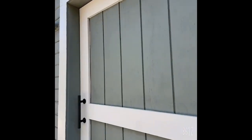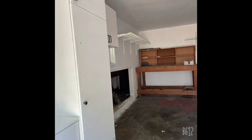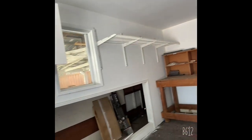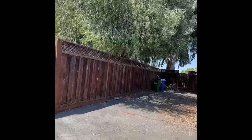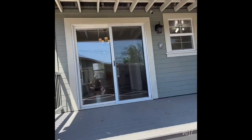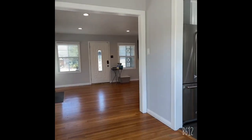Let's look at the garage. This garage has a lot of storage space. And this is the slide door to get back inside the house through the kitchen.